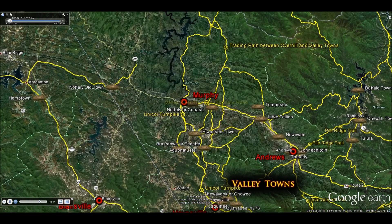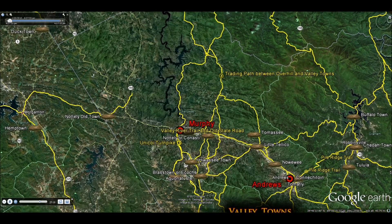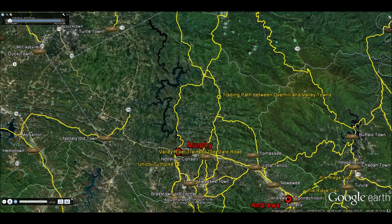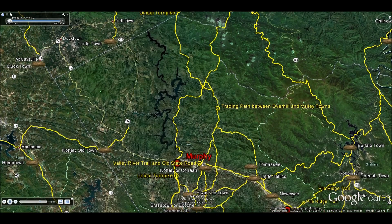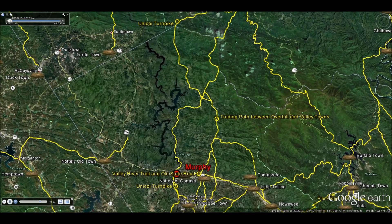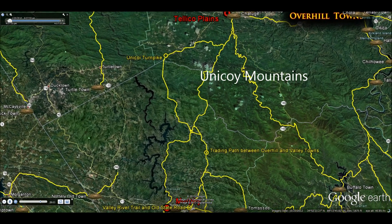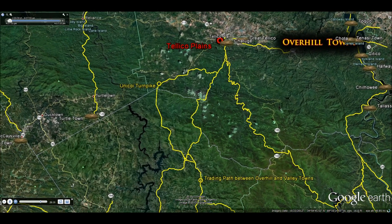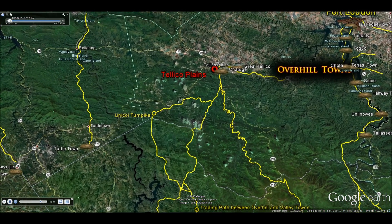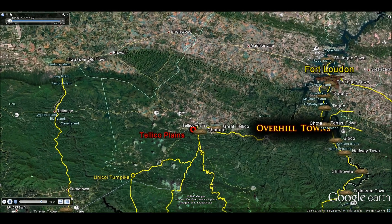From just northeast of Murphy, the trading path crosses over the Unicoi Mountains and goes through the great Cherokee town of Teleco — in fact, it was called Great Teleco. Traders were stationed in all of these various regions of the Cherokee towns. The modern town of Teleco Plains is located at Great Teleco, or Teleco as the Cherokees pronounce it.